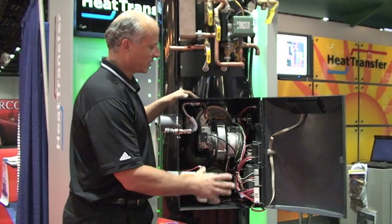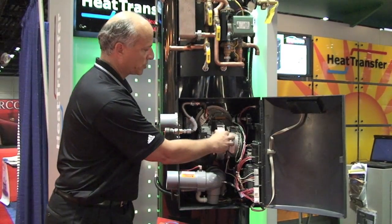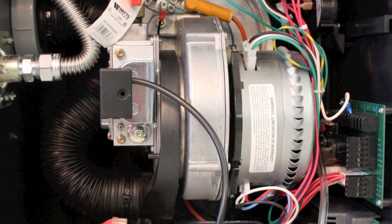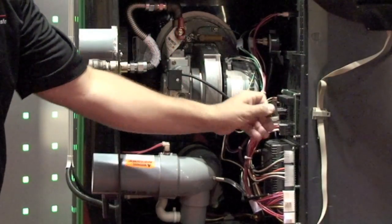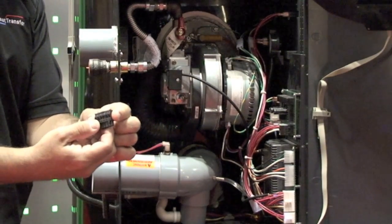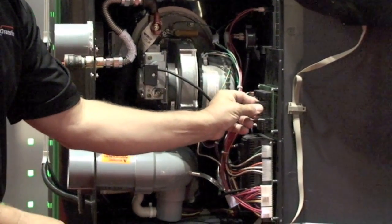One of the things about the combustion system is that, as you can see here, we have a modulating DC fan that ramps up and ramps down. We have our control board on a slide which makes installation and wiring very easy. On the field connection board there is a low voltage connector which can come out so the contractor can easily wire it and snap it back in.